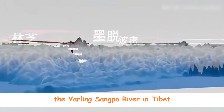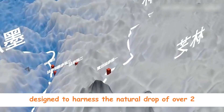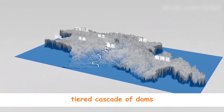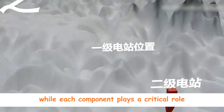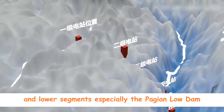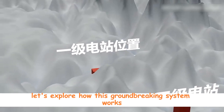The Yarlung Tsangpo River in Tibet, one of the most powerful and dramatic river systems in the world, is now at the heart of China's most ambitious hydropower project. Designed to harness a natural drop of over 2,350 meters created by the river's U-shaped bend, this massive undertaking features a five-tiered cascade of dams, tunnels, and underground power stations. The true engineering brilliance lies in the integration of the middle and lower segments — especially the Paysian Low Dam, the Ultra Long Diversion Tunnel, the Motuo Underground Powerhouse Cluster, and the Terminal Regulation Station.